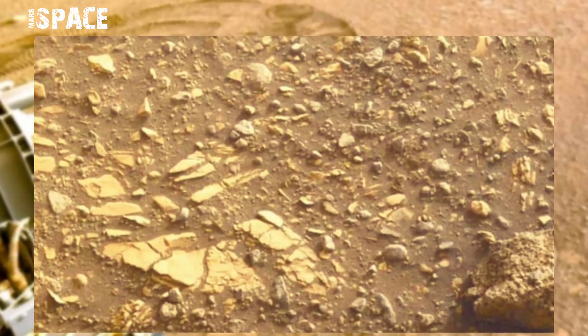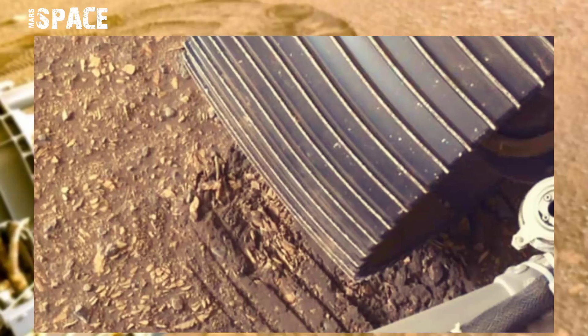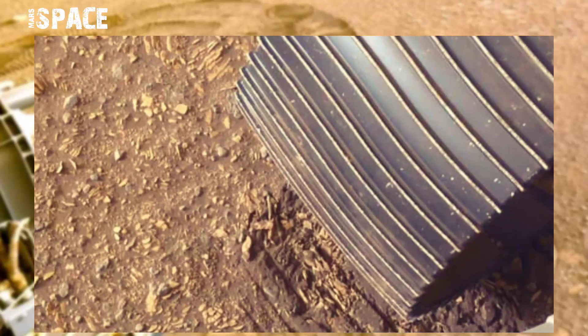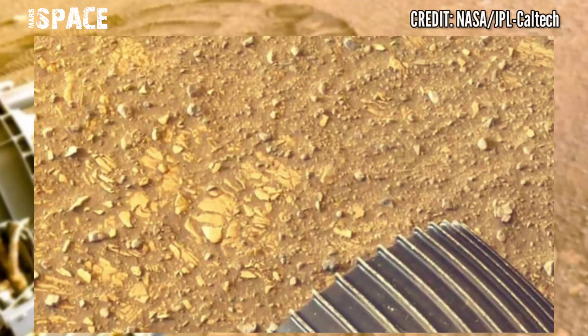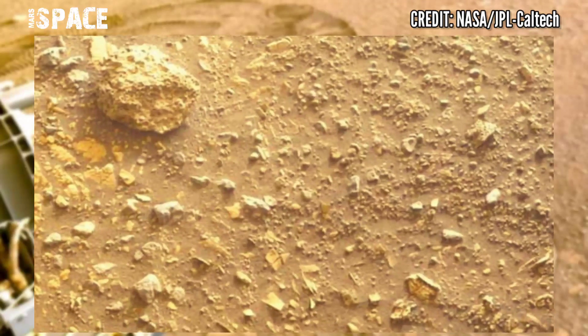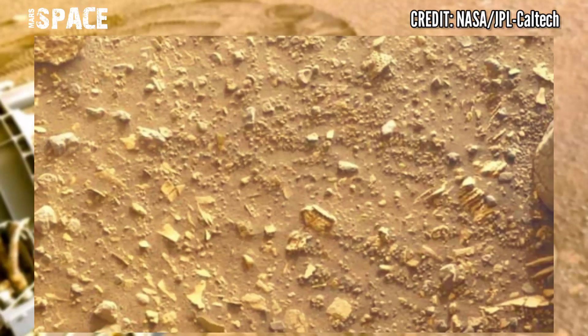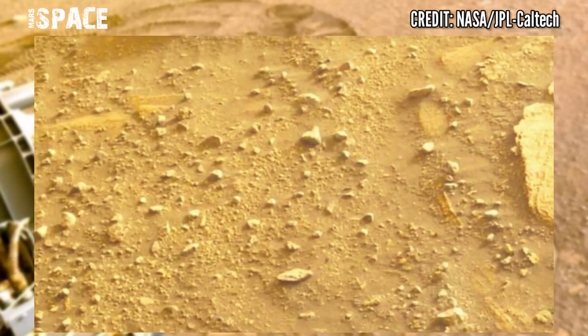NASA's Mars Perseverance rover is set to seek signs of ancient life. The Perseverance rover will hunt for signs of ancient life and collect samples for future return to Earth, searching for evidence of ancient Martians.